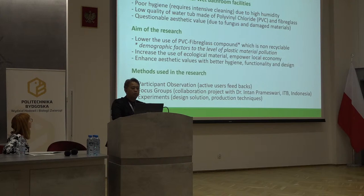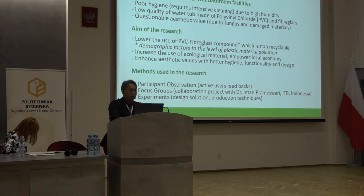The problems in conventional wet bathrooms are the poor hygiene, the low quality of water tubs made of polyvinyl chloride and fiberglass — because this combination is not easy to recycle, it is impossible to recycle — and also the questionable aesthetic value. Our research aims to lower the use of PVC-fiberglass compound, use recyclable and sustainable materials that also empower the local economy, and enhance aesthetic values with better hygiene, functionality, and design.